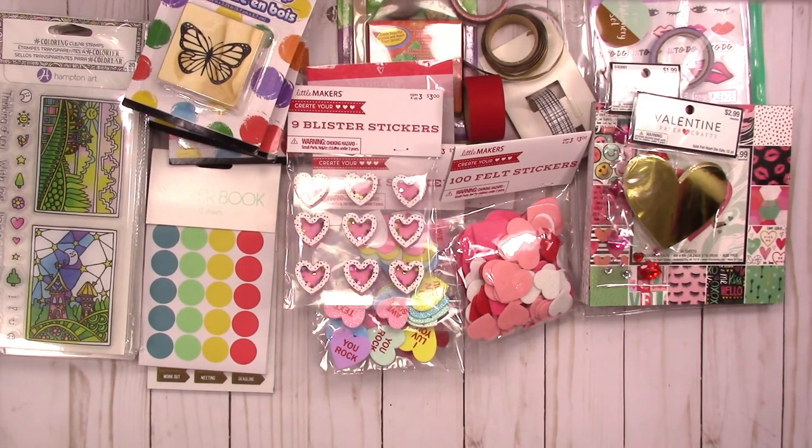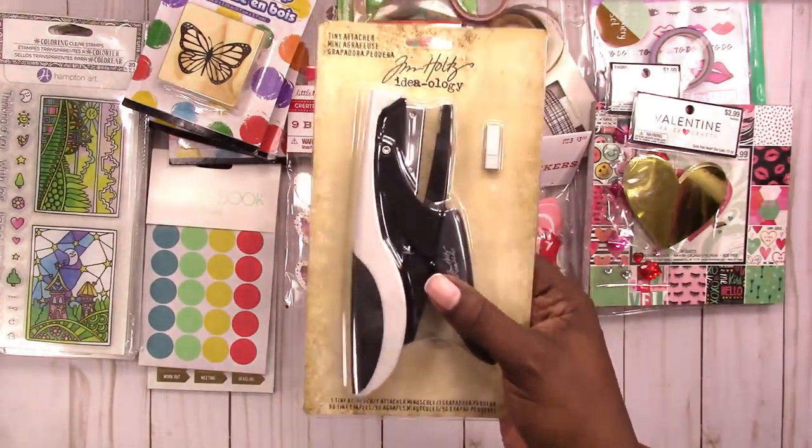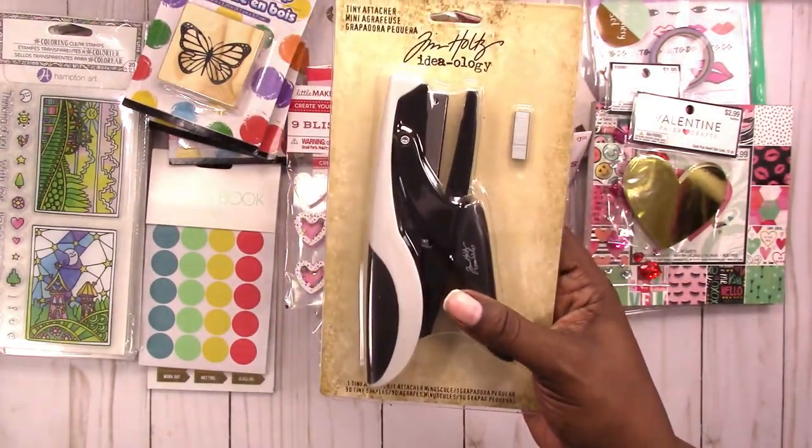So funny — I went back and forth with Liz for a day during our little shopping spree about that Tiny Attacher. I was like, 'it's a stapler,' and she said, 'no, it's a Tiny Attacher.' I'm like, 'it's just a stapler.' Well, because I want to do a certain project, I went and got this Tiny Attacher. So Liz, you win!